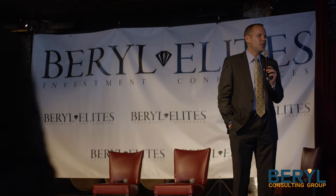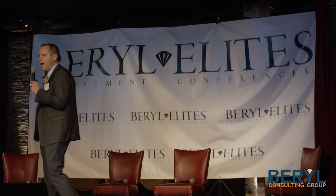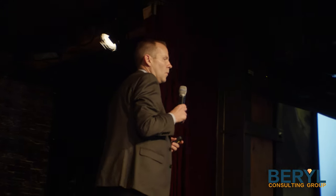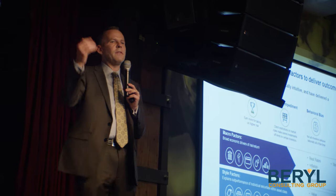Style factors refer to characteristics that differentiate performance within asset classes — specifically, what are the security characteristics that drive performance within asset classes? These have been documented to show that they carry a long-run premium to the market. Momentum, low volatility, value investing, and size are factors everyone has known about for generations. But there are other factors that have been documented for decades in quantitative and academic circles but have not been widely available.